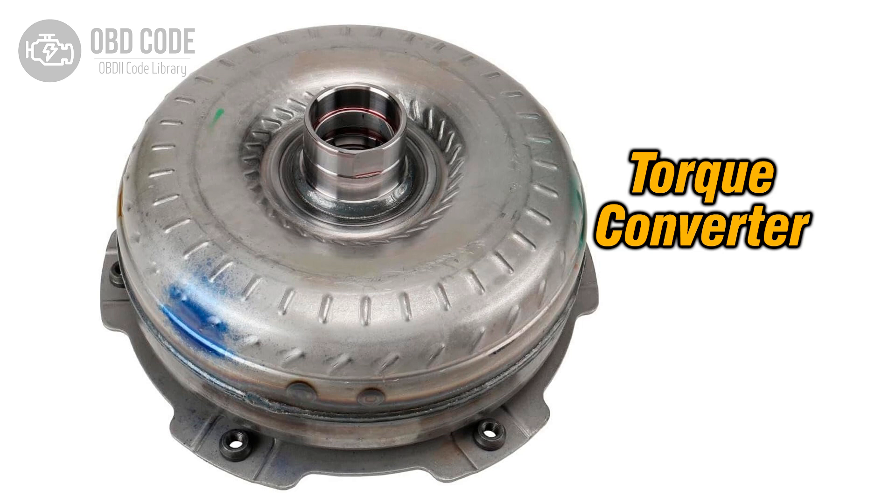The P0740 trouble code indicates a malfunction in the torque converter clutch (TCC) circuit. The torque converter clutch is a component of the automatic transmission that engages to create a direct mechanical link between the engine and the transmission, improving fuel efficiency and reducing heat buildup. When the TCC circuit malfunctions, it can lead to various transmission-related issues.